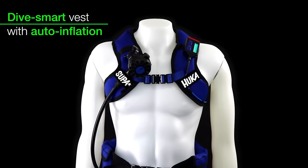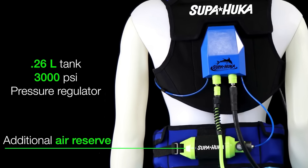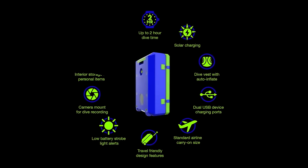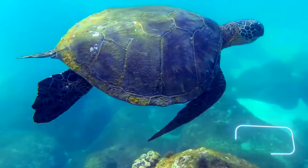Superhooker offers a new take on scuba diving with the air supply system floating on the surface — say goodbye to cylinders on your back. According to its creators, diving with Superhooker is what the diving community has been waiting for.